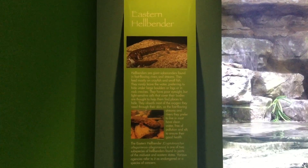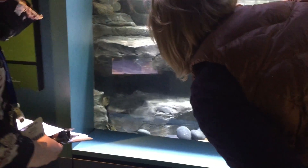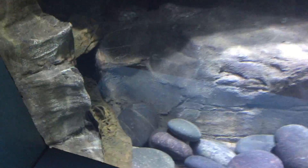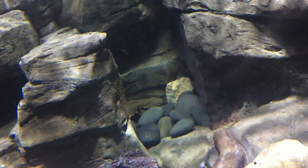They also have amphibians like the salamander here. You can kind of see this guy down in the corner. This is a giant salamander called the hellbender. They are native only to the Ozarks region of Missouri and Arkansas.